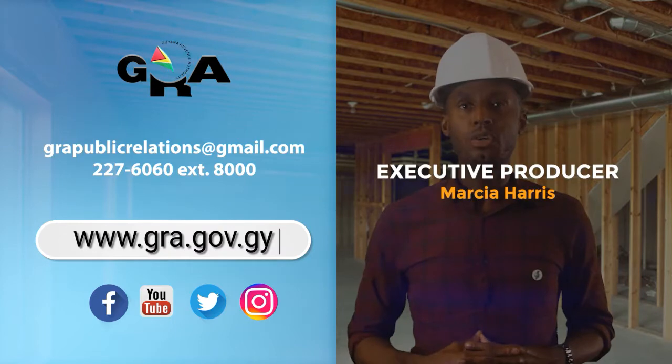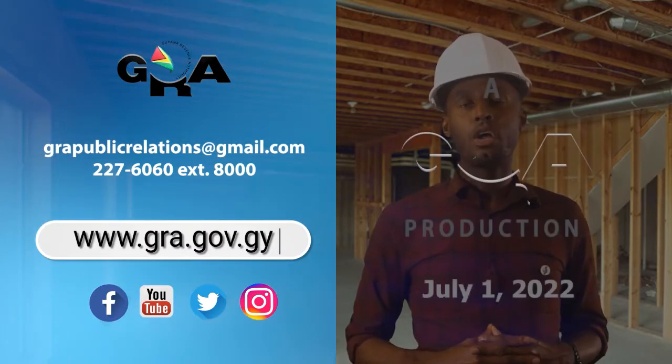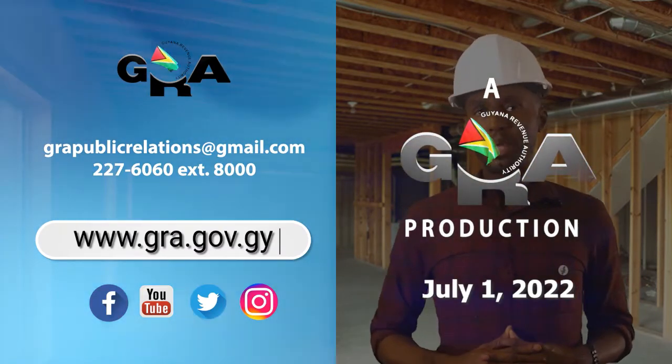If you wish to see a replay of this video, you can check out GRA's YouTube channel or our social media platforms to learn more.